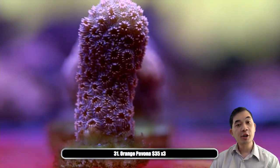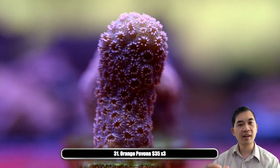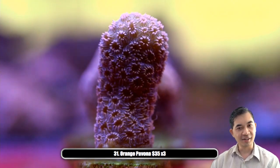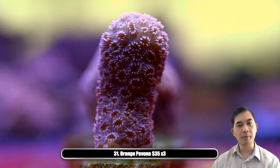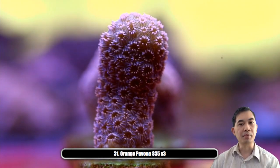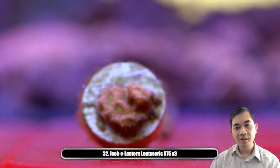Number thirty-one is our orange pavona. These guys form like these knuckle-like growths, building off and forming multiple knuckles as the colony grows. It almost looks like it can encrust but it also builds up, and each individual polyp looks kind of different than what you'd normally see on other types of pavona. I believe this is Australian.